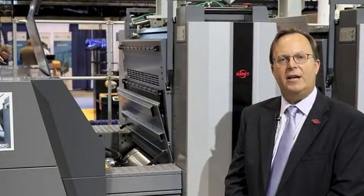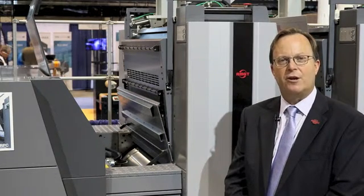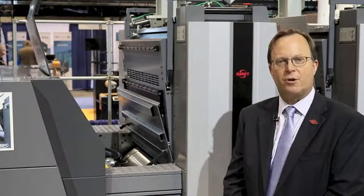Coming back to LED as a technology, we've now got seven years under our belt, over 200 installations, and this is no longer new technology — this is very well established. I do hope that you'll consider LED UV on your next press purchase.